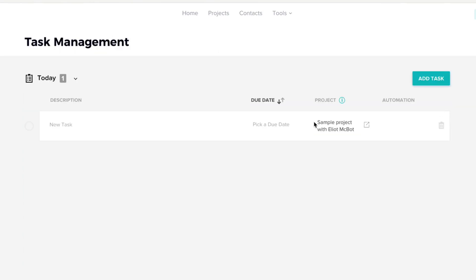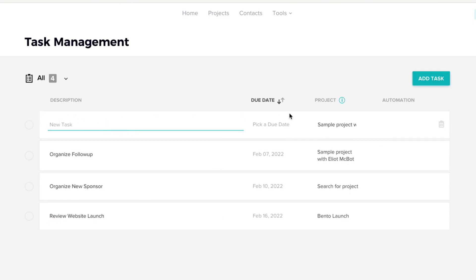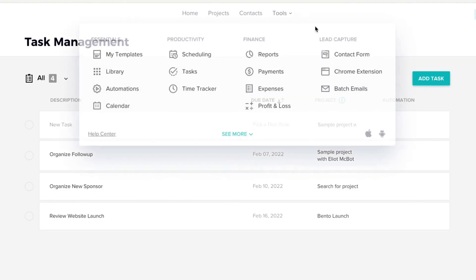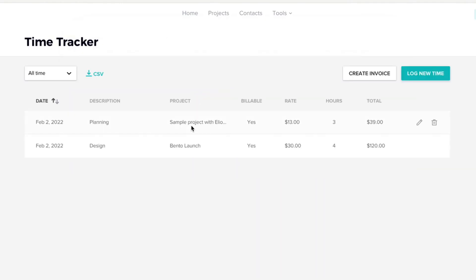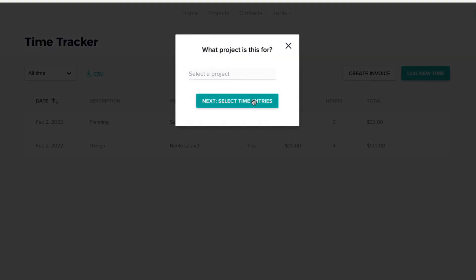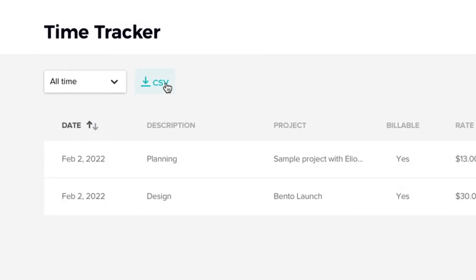In the tasks view, you can see all tasks planned in the future. Task management is straightforward — add a new task, assign a due date, assign it to a project, and if there's an automation set up, create an interaction. For time tracking, you can see logged entries with rates, create invoices from them, select a related project, and export everything as a CSV.